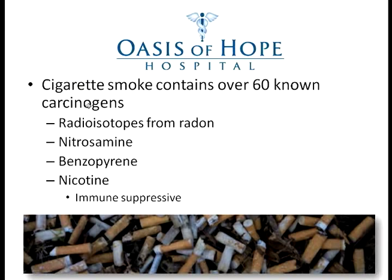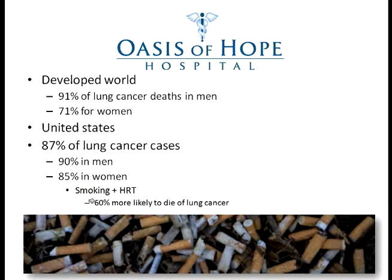Cigarette smoke contains over 60 known carcinogens. The most important point is that these are cancer-causing agents, and smoking is also an immune suppressive agent. This one-two punch is devastating for a patient, and that's why smoking increases the possibility of developing cancer many, many fold compared to those who do not smoke.